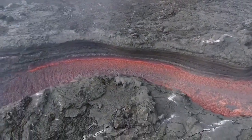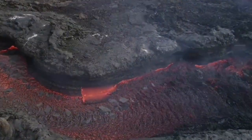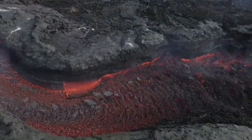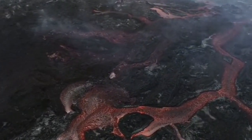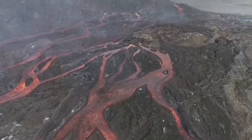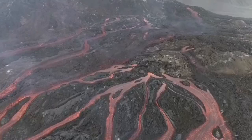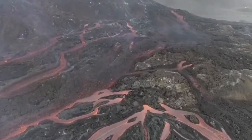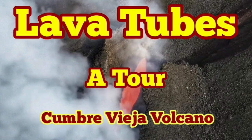This is because this lava is very fluid. Inside the tube it remains relatively protected from the environment, so it can travel far distances without losing much heat. Outside it gets solidified and gradually forms a tube, like a tunnel — that's the reason we call them lava tubes. This was a tour of the lava tubes of Cumbre Vieja Volcano.